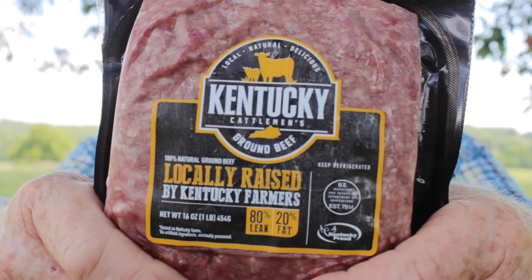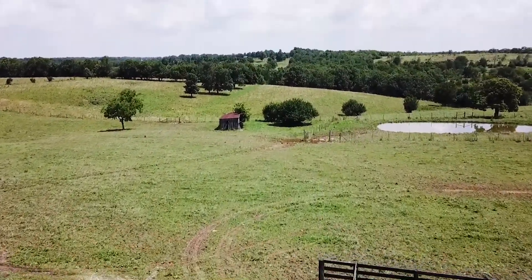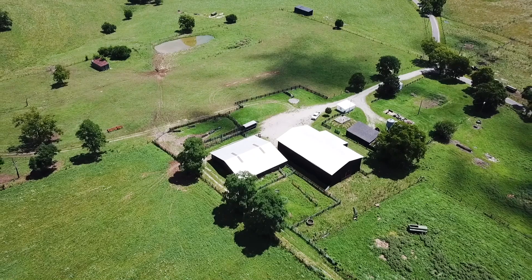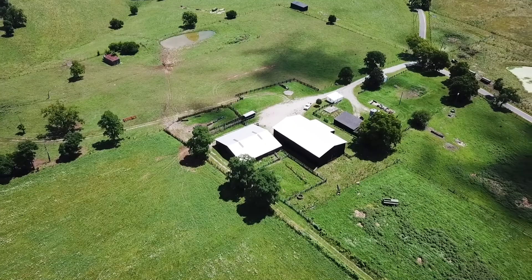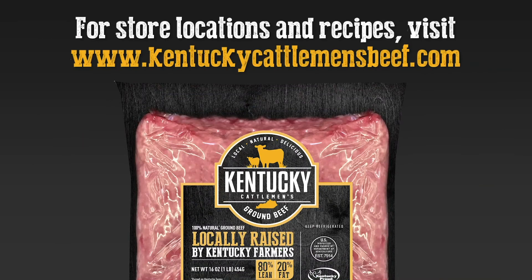We chose to be a part of the Kentucky Cattlemen's ground beef program because we're Kentucky Cattlemen and this is a tremendous opportunity to add value to our cows. It's a tremendous opportunity given our closeness to a very urban area — Lexington — to feel like we're a part of providing a quality product to our urban neighbors, and that means a great deal to us. From our hands to yours, we are Kentucky beef producers helping to feed Kentucky. Visit KentuckyCattlemensBeef.com for more info.